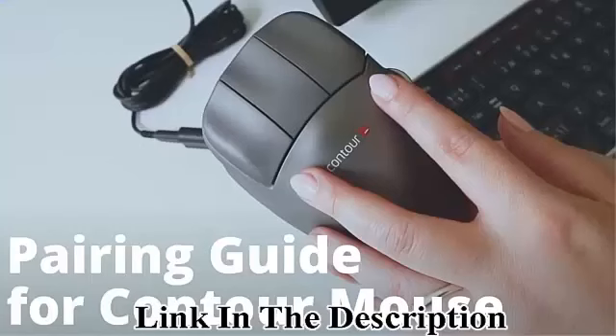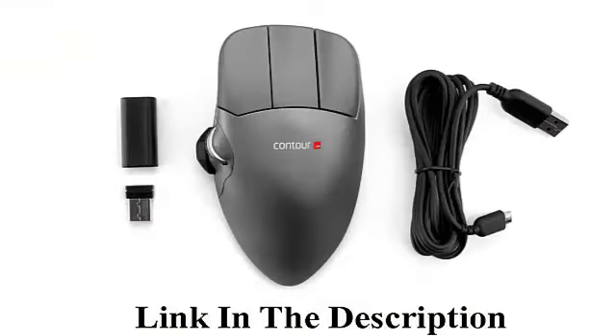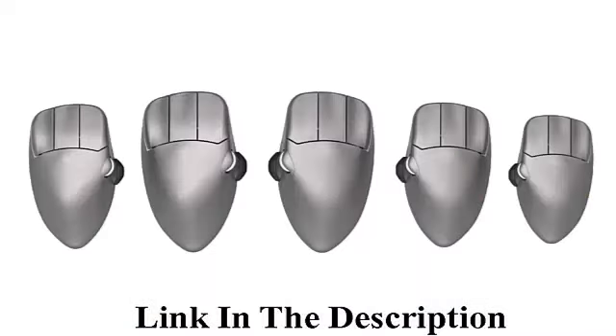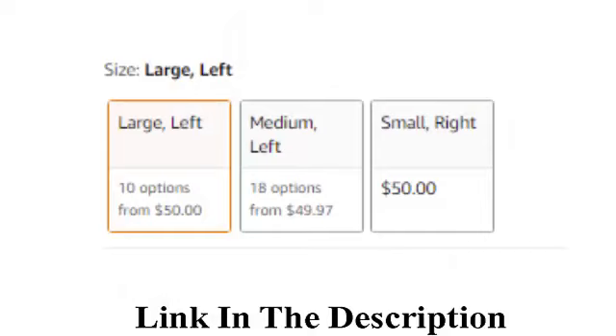Contour Design contour mouse — wireless ergonomic mouse for laptop and desktop computer use. 2.4 gigahertz computer mouse with five programmable buttons, Mac and PC compatible, large left connectivity technology wireless. Recommended uses: laptop. Brand: Contour Design. Compatible devices: laptop, personal computer. Color: gunmetal. The Contour Mouse is an innovative wireless computer mouse designed to accommodate hands of all shapes and sizes.